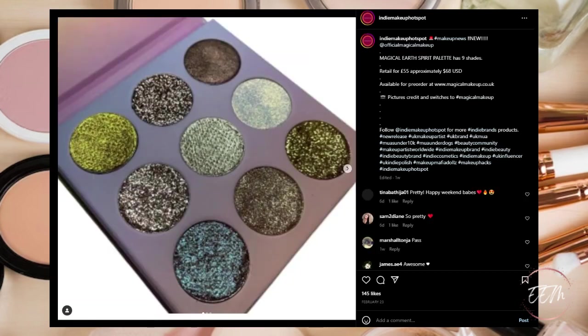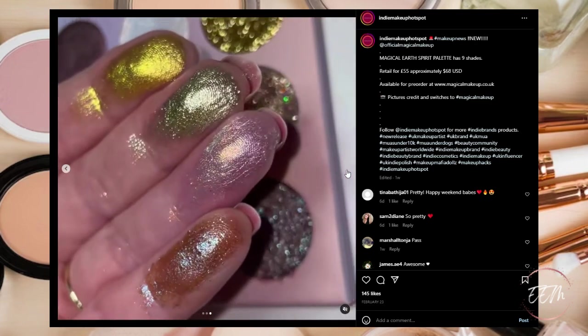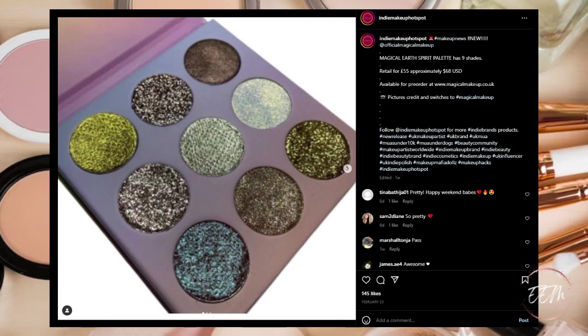Next up, the Magical Earth Spirit Palette of nine shades, retails for 55 pounds (approximately $68 USD), available for pre-order now at magicalmakeup.co.uk. It looks really pretty — maybe some duochromes in there. I have these kind of shades in my collection so it's a pass for me, but if you're interested check it out.